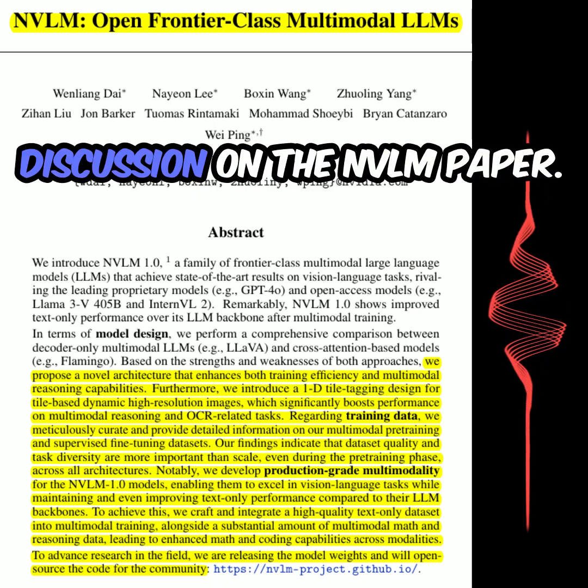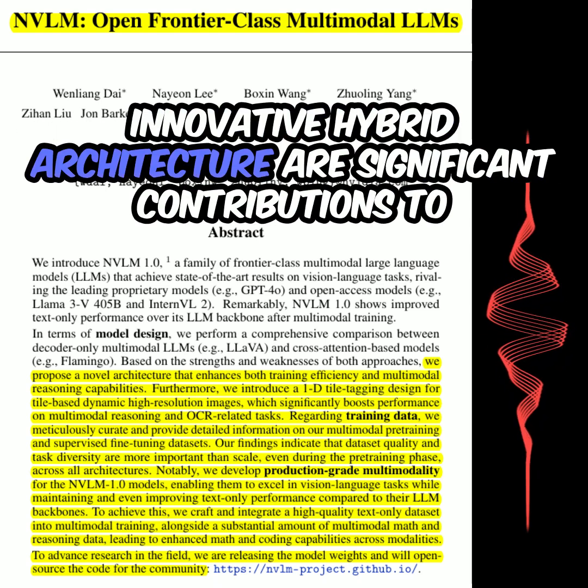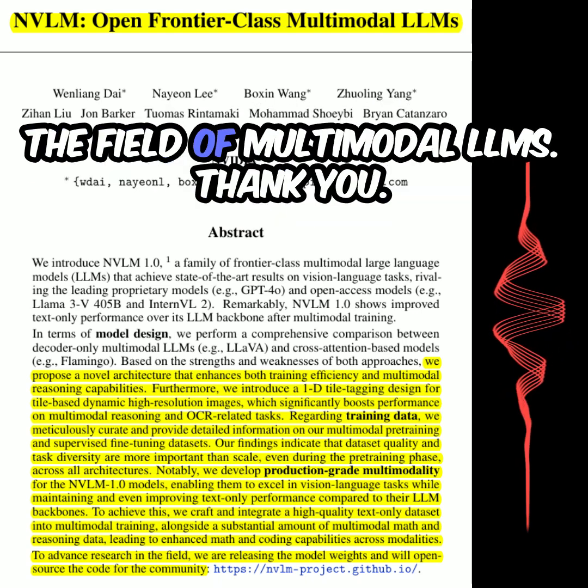This has been a fascinating discussion on the NVLM paper. The emphasis on data quality and the innovative hybrid architecture are significant contributions to the field of multimodal LLMs. Thank you.